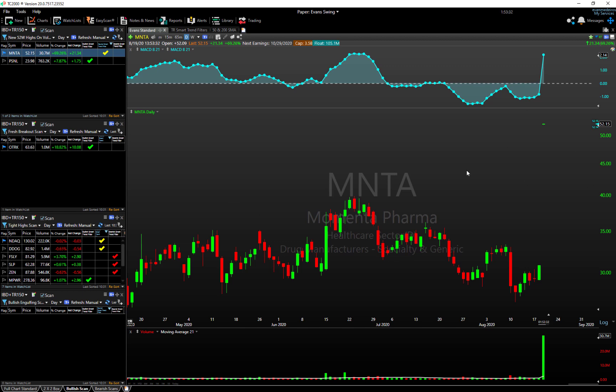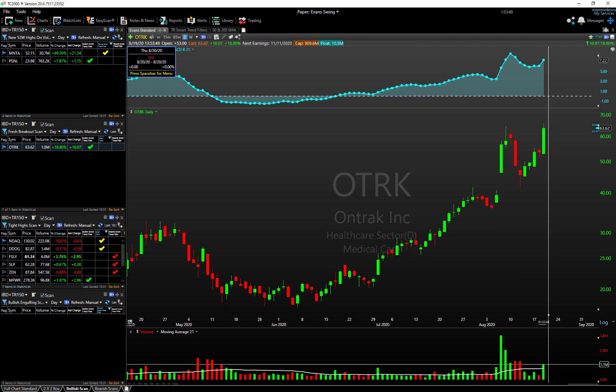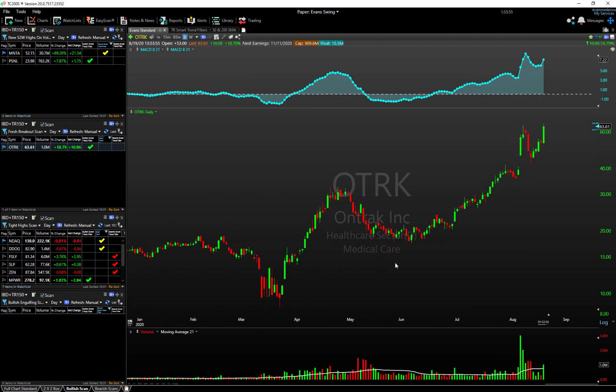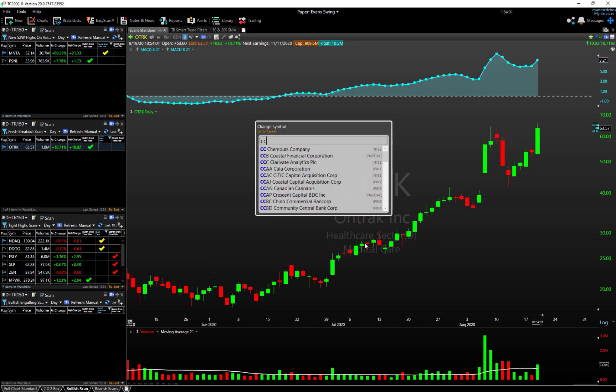OTRK is also showing up on the 52-week high on volume scan. You can see this one is up 20% on the session with high volume coming in — we're recording this intraday. All of the stocks we've looked at so far are already above their one-month volume. A good, strong name here and something to pay attention to going forward.